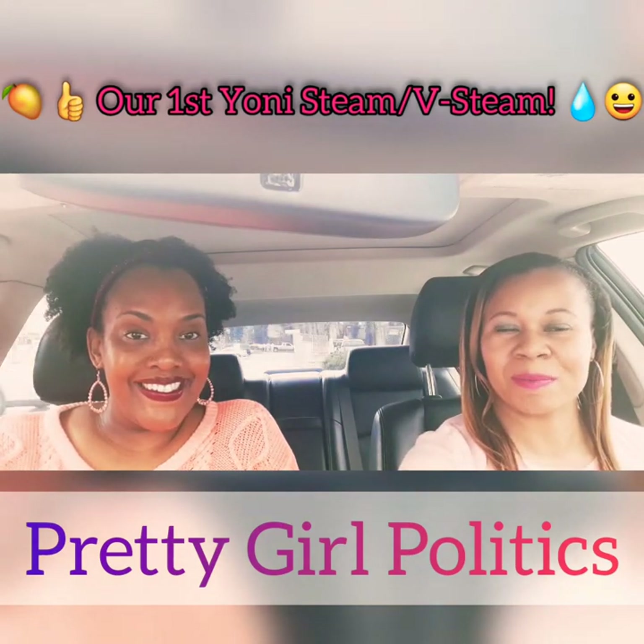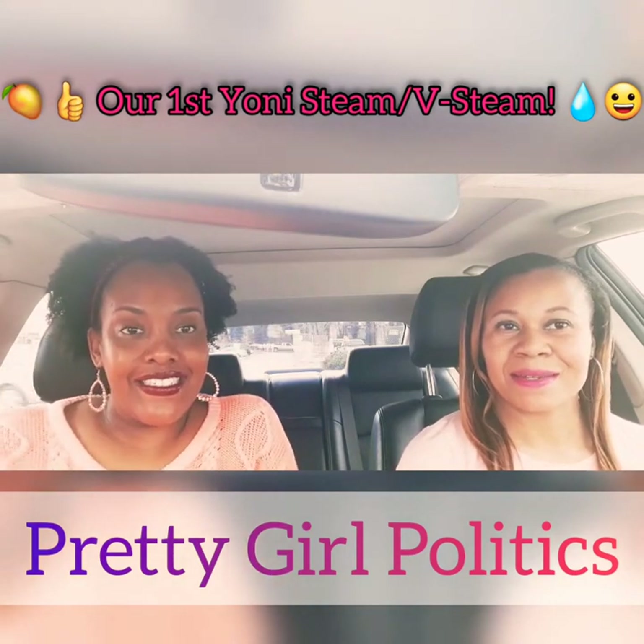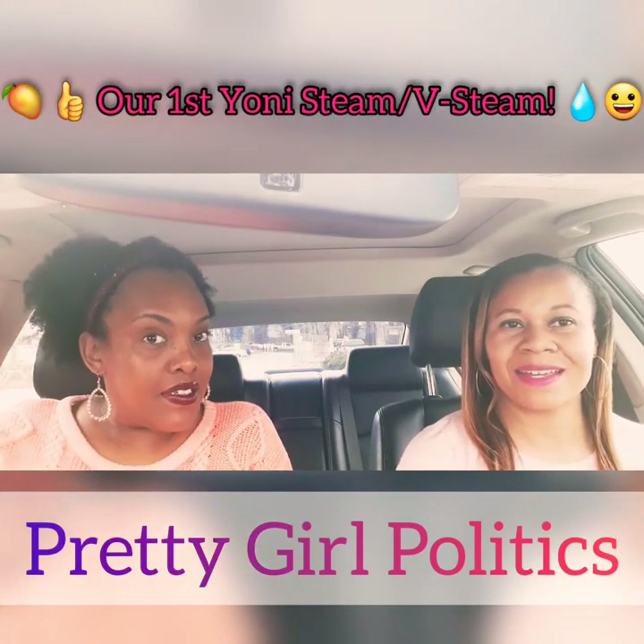Hey everybody, Pretty Girl Politics — PGP, Pretty Girl Politics. Today we are talking about yoni steams.